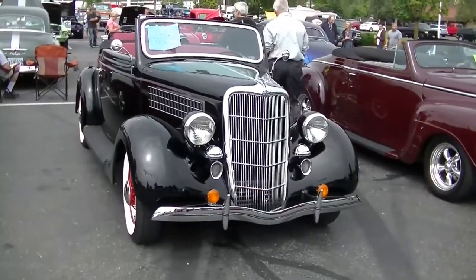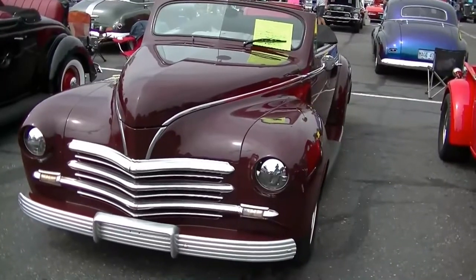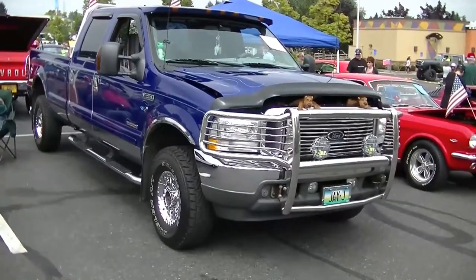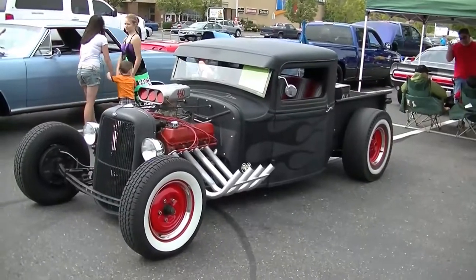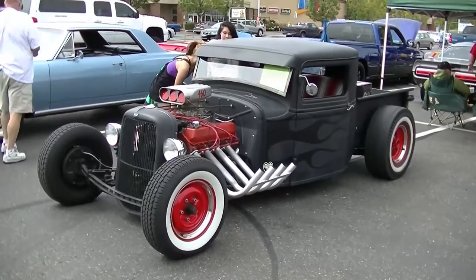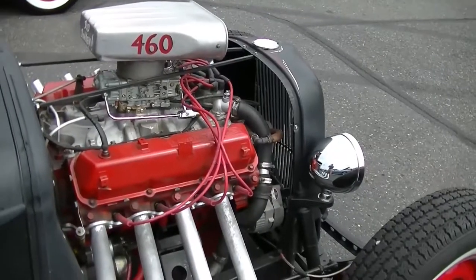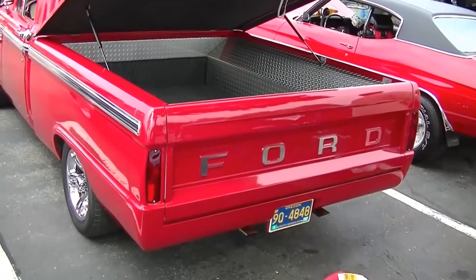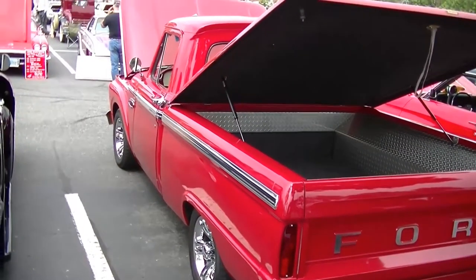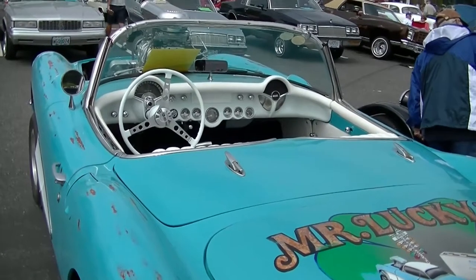35 convertible, sitting next to a what — 40 Plymouth? My mistake, it's a 41. Ye olde rat rod. That sound ought to over-modulate this little camera. Look where they put the radiator. The rear of a Ford truck — a red one. We're on our way out of the show, we've done our thing. A couple of last looks.